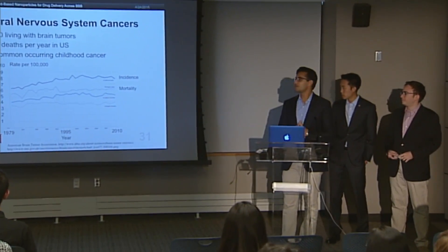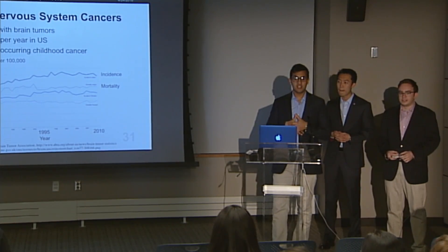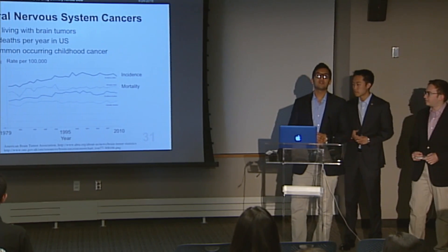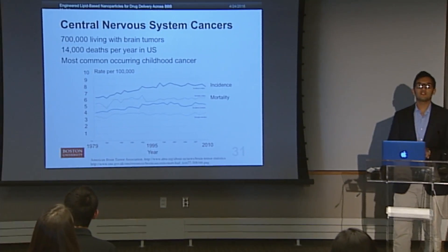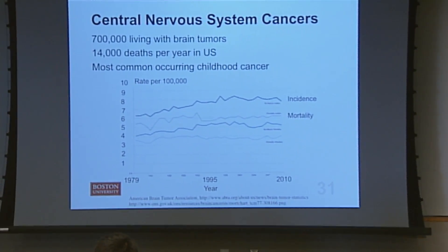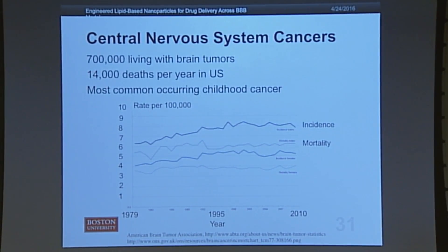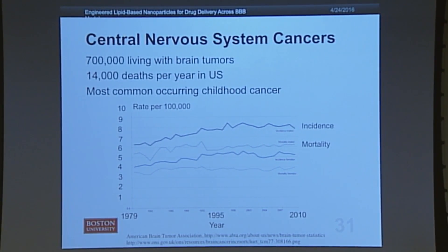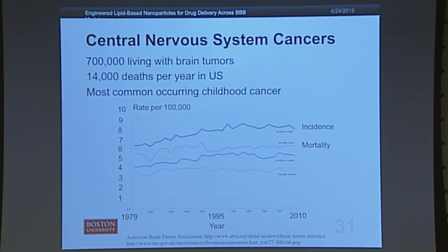Central nervous system cancers include spine and brain cancer, and it's actually the most common occurring childhood cancer amongst all other cancers. There are currently 700,000 individuals in the United States living with any type of brain tumor, and brain cancer specifically contributes 14,000 deaths per year in the U.S. Brain cancer is not the leading cause of death, but it's our disease of interest because, looking at the graph, despite the fact that over the past few decades a lot of money has been poured into cancer research, the mortality of brain cancer has not decreased.